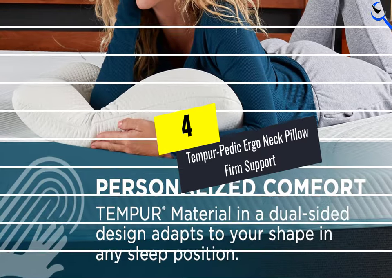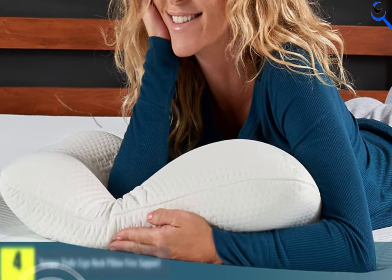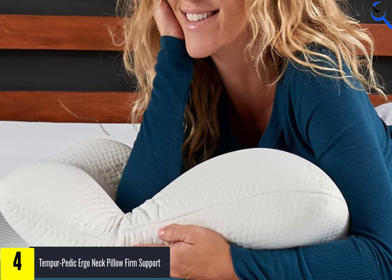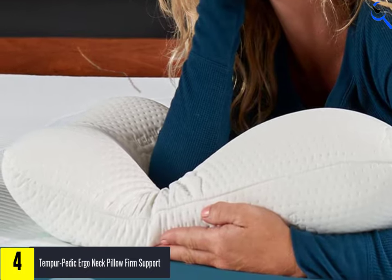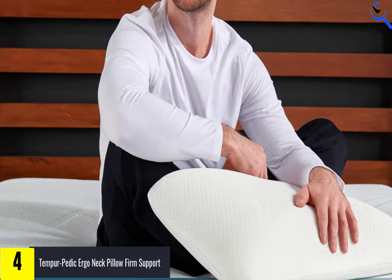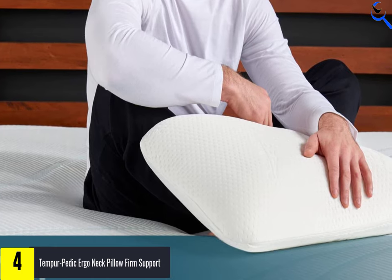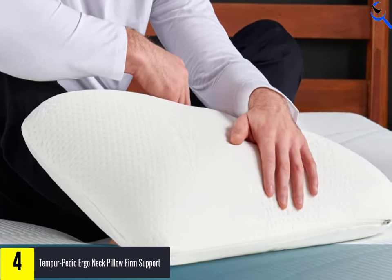Moving on at number 4, we have the Tempur-Pedic Ergo Neck Pillow Firm Support. Alana McGinn, the founder and CEO of Good Night Sleep Site, likes memory foam because it is hypoallergenic and provides support to individuals suffering from neck, upper back pain, or degenerative conditions. Contoured for ergonomic support, this Tempur-Pedic Neck Pillow has a firm memory foam interior that conforms to the natural curvature of your head, neck, and shoulders.